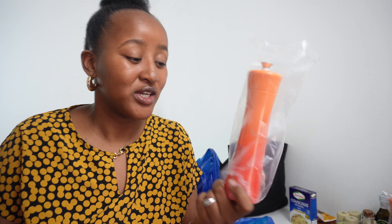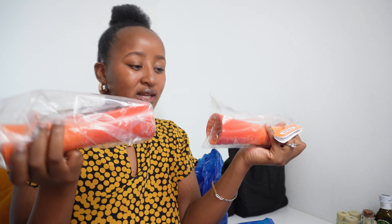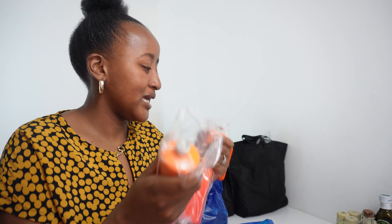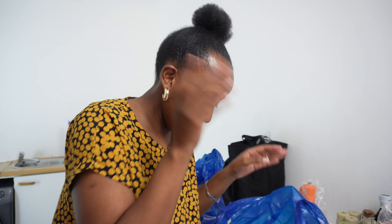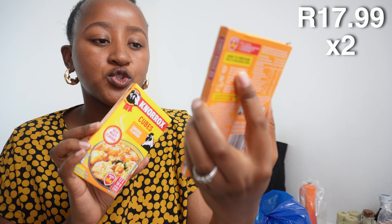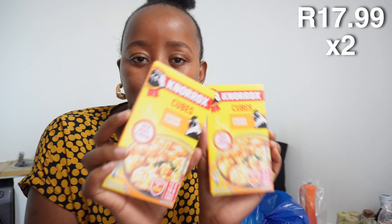I entered a competition on Instagram and I won two Le Creuset salt and pepper grinders — I screamed so loud my husband thought something was wrong! They're worth over a thousand rand each. My husband had bought me one for Christmas and then I won a second one just before Valentine's Day, so the black pepper refill is for those.